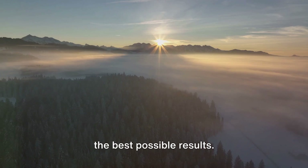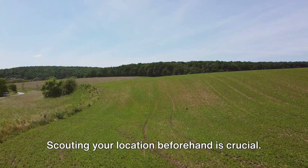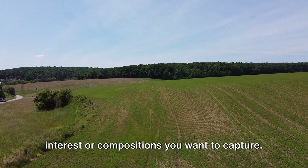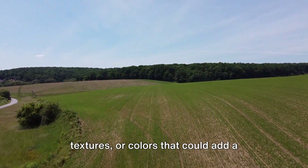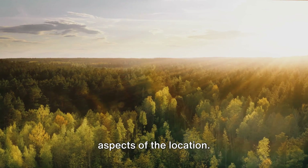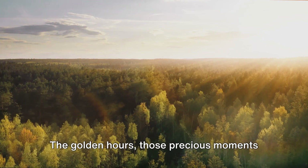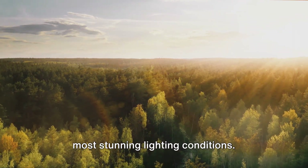Aerial photography requires careful planning to achieve captivating shots. It's not as simple as sending your drone into the sky and pressing the shutter button. You need to do some groundwork to ensure the best possible results. Scouting your location beforehand is crucial — it gives you an idea of the lay of the land and allows you to identify points of interest or compositions you want to capture. Look for elements like patterns, textures or colors that could add visual appeal to your shots. You also need to consider factors like lighting conditions, weather and time of day. The golden hours — those precious moments of sunrise and sunset — often provide the most stunning lighting conditions.